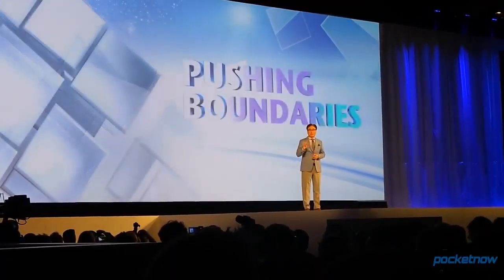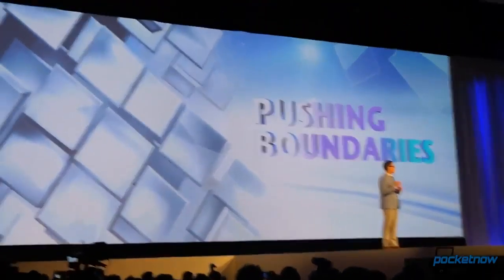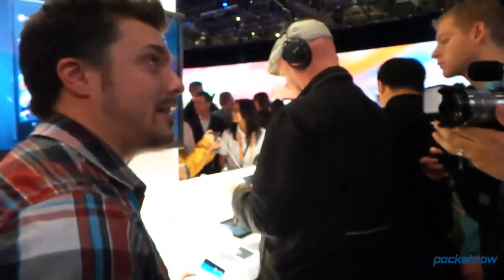But all Samsung had to announce were some televisions and a washer-dryer that lets you look at your Twitter feed — seriously. Later that day, we went to the Sony event where we finally got to see some new hardware with the Xperia Z and the Xperia ZL.